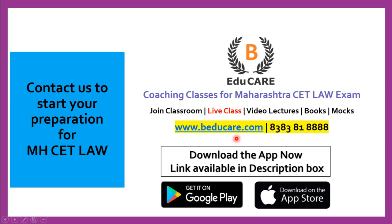In case you wish to know more about this college or about the Maharashtra CET law exam, you can contact us — call or WhatsApp on this number. Thank you so much for watching this video.